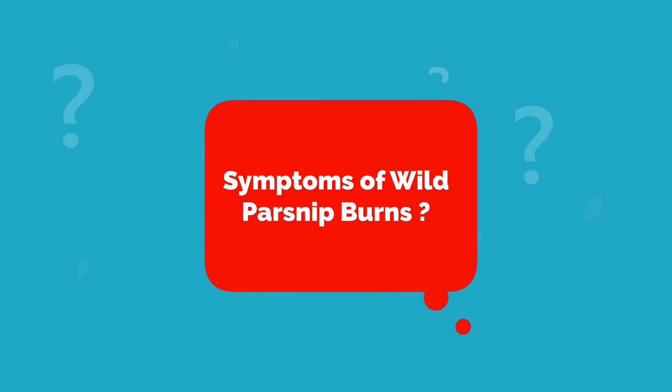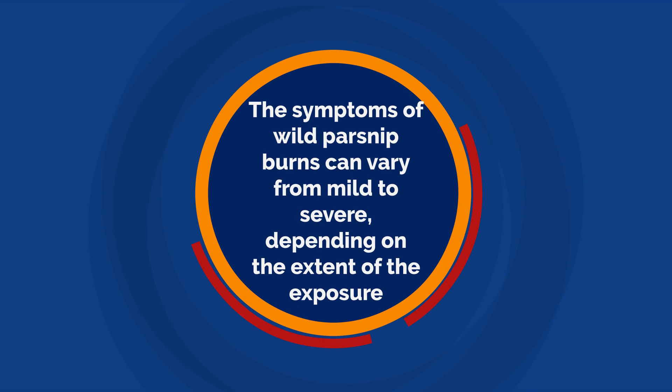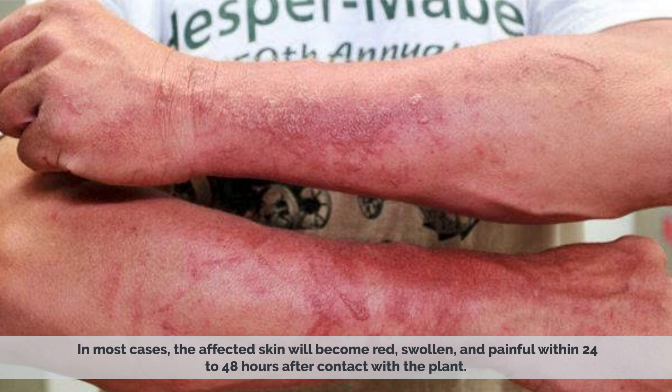The symptoms of wild parsnip burns can vary from mild to severe, depending on the extent of the exposure. In most cases, the affected skin will become red and swollen within 24 to 48 hours after contact with the plant.